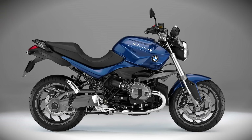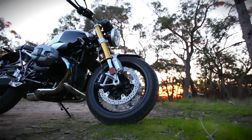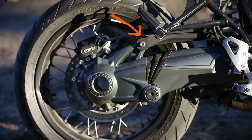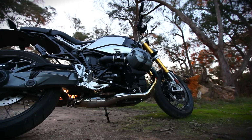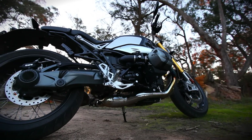Normally on a naked boxer Beamer like the R1200R, you'd find the excellent telelever or duolever front suspension systems, which do a great job of controlling brake dive coming into corners. But those wouldn't fit with the R9T's visual identity, and that's a pity. You do get the paralever system — that's this extra lever and pivot here. Rigid shaft drives have a tendency to push the back end upwards under acceleration, and the paralever more or less sorts that problem out.